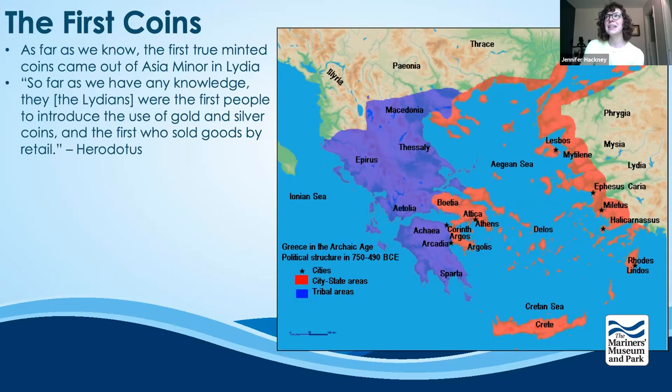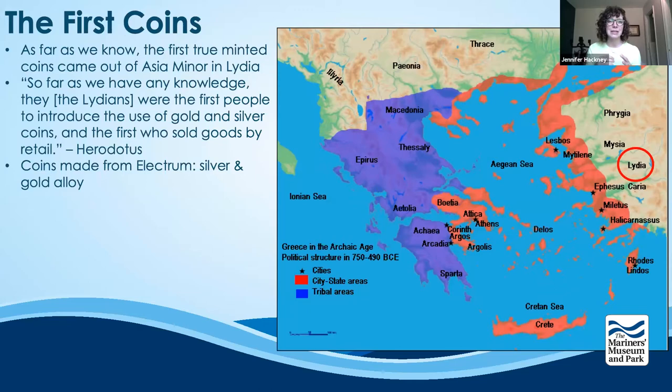As far as we know, the first coins came out of Lydia — and even Herodotus stated the same, saying: 'So far as we have any knowledge, they, the Lydians, were the first people to introduce the use of gold and silver coins, and the first who sold goods by retail.' Our oldest known minted coins came from Lydia, now modern-day Turkey, and originated around 625 BC. Our first coins were made of electrum, a naturally occurring alloy of silver and gold that happens near Lydia.